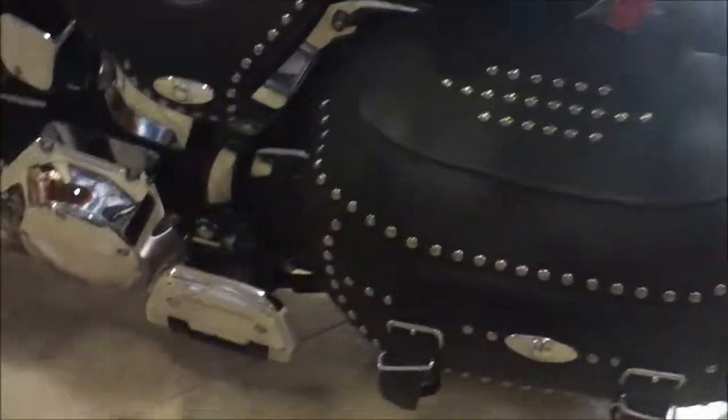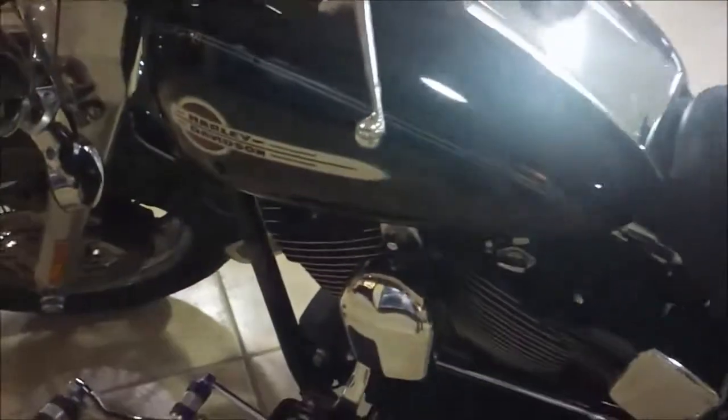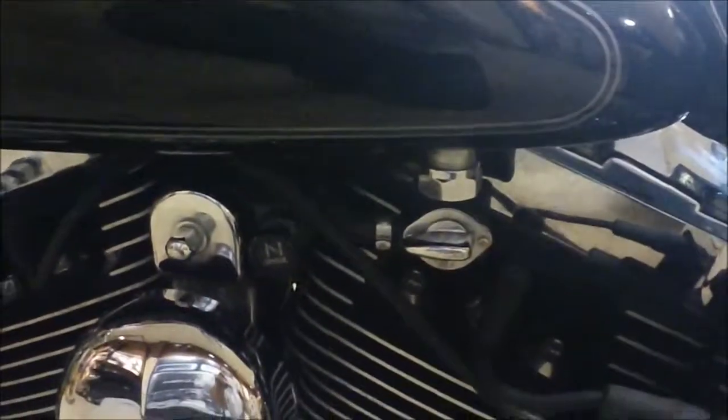Coming around the other side — again it's got floorboards, matching shifter pegs and highway pegs on this side. This is a carbureted model and they matched up the grips. It's got chrome levers also.